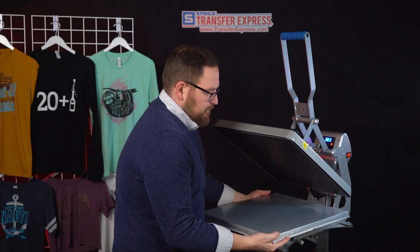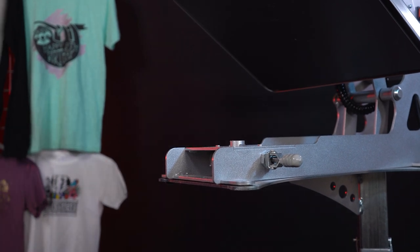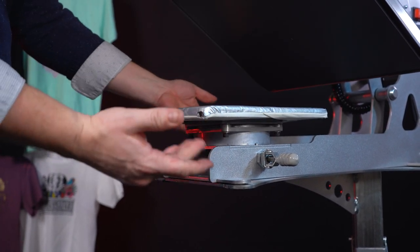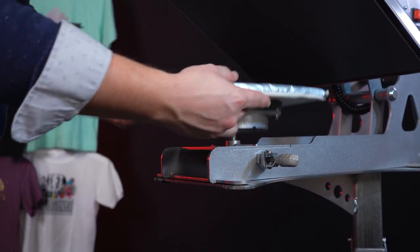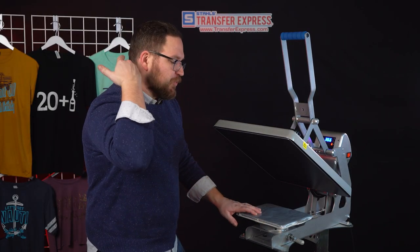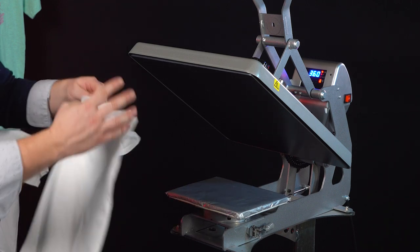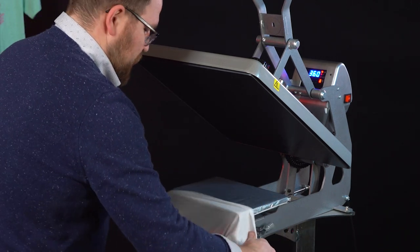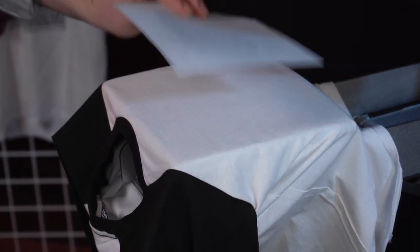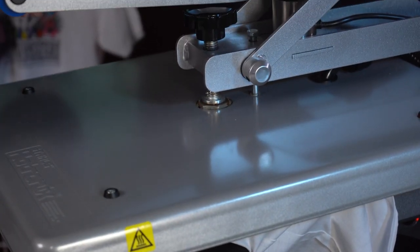A great feature of the Hotronix line of presses is that you can easily swap out platens — whether that's the 8x10 or the very popular Tag Along HP platen, which lets you print the inside tag and the front at the same time. We'll thread the shirt right onto our platen so all seams are off the printing area, giving plenty of room for the graphic. We'll preheat to remove any moisture while testing the pressure.